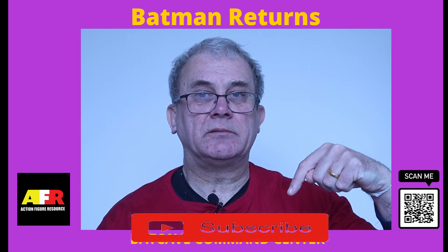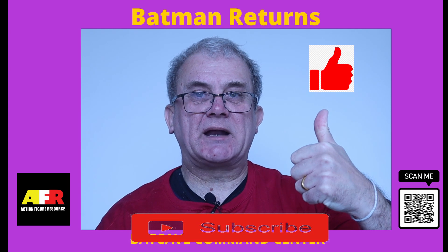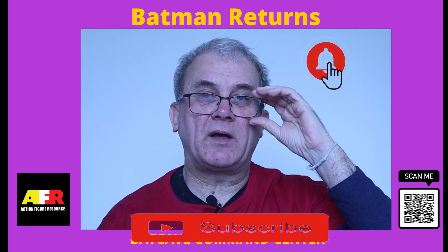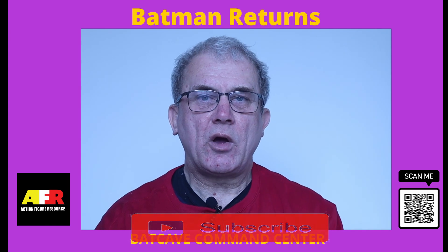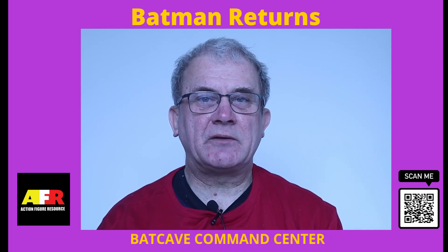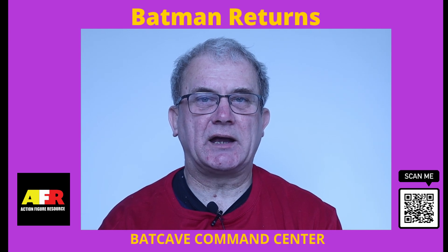Don't forget to subscribe below, smash that like button, and click on the bell icon to be informed on my future videos. Also, don't forget to wait to the end of the video to download your free Batman collectors guide.